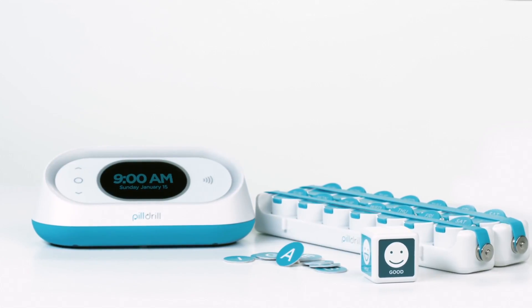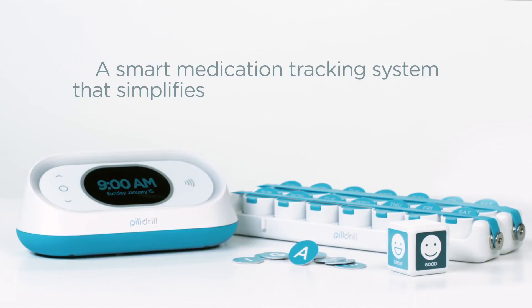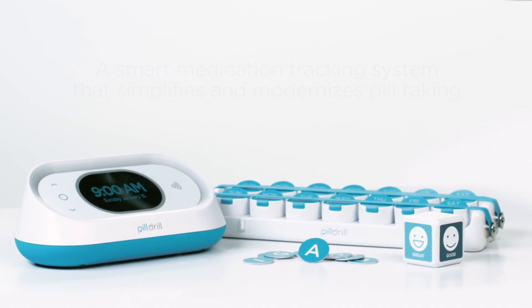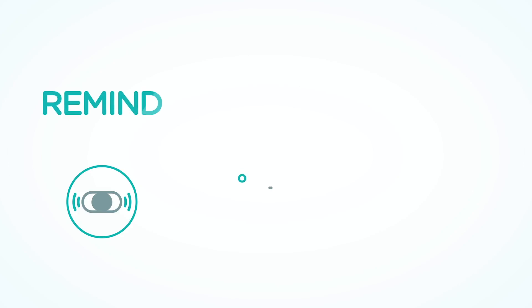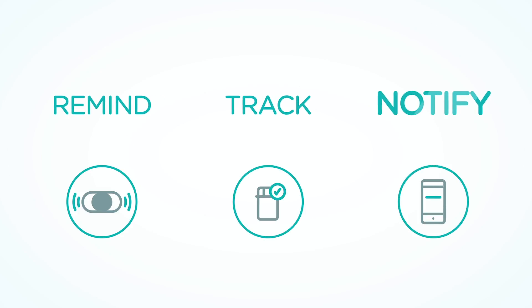And that's why we created PillDrill, a smart medication tracking system that simplifies and modernises pill taking. PillDrill does three things: it reminds you to take your medication, tracks what you're taking, and instantly notifies the people in your life who need to know.